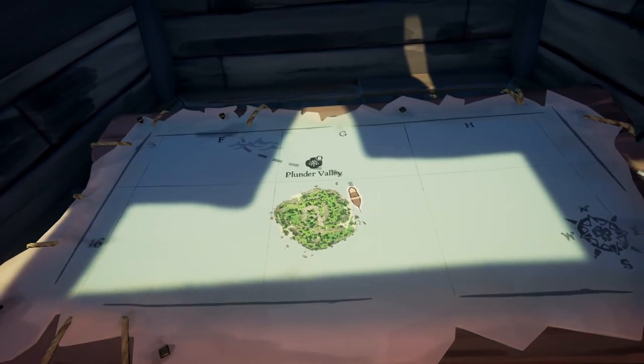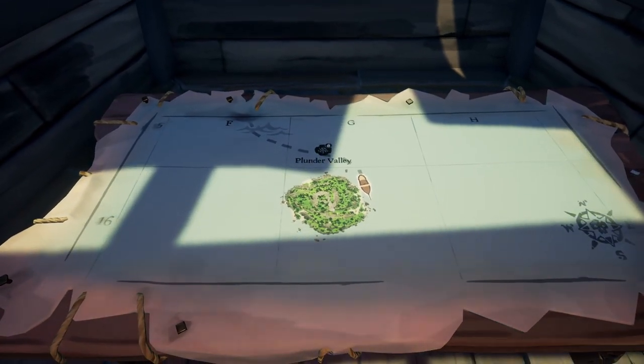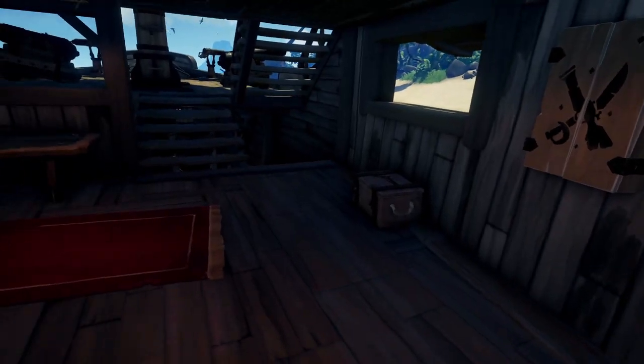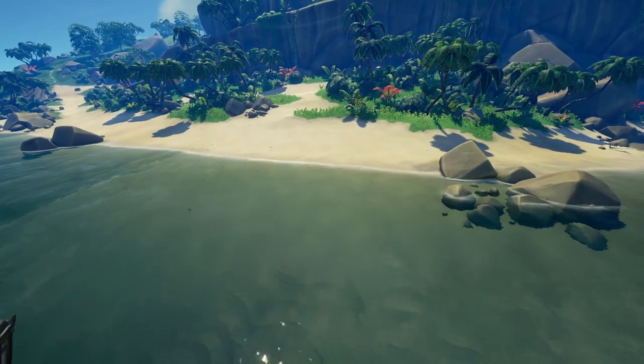Hello everyone, we're on Plunder Valley and we're looking for the Painted Butterfly Canyon Pass. As you can see, we're on the east side of the island because I believe most people place their ship around here, so that's why I chose this position.